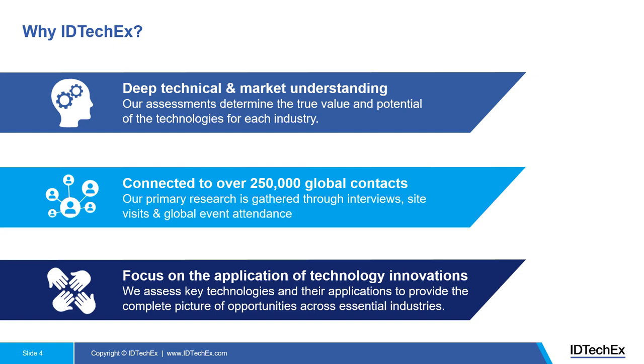Why IDTechX? How do we differentiate ourselves from competitors? First, all of our analysts have a STEM background, enabling deep technical as well as market understanding. Second, IDTechX was established in 1999 — over 20 years of experience and connections with over 250,000 global contacts, where we gather insights through in-person interviews, site visits, and event attendance. Last but not least, we focus on application of technology innovations to provide a complete picture of opportunities across essential industries.